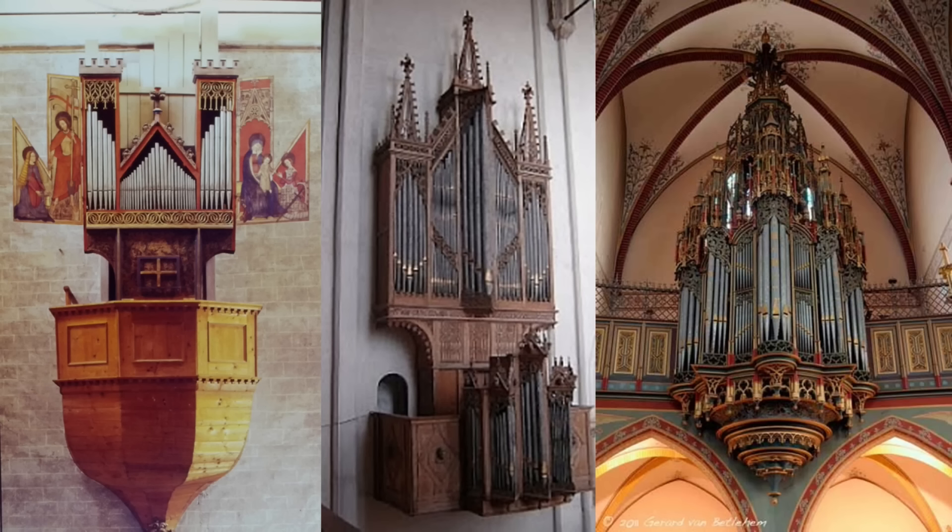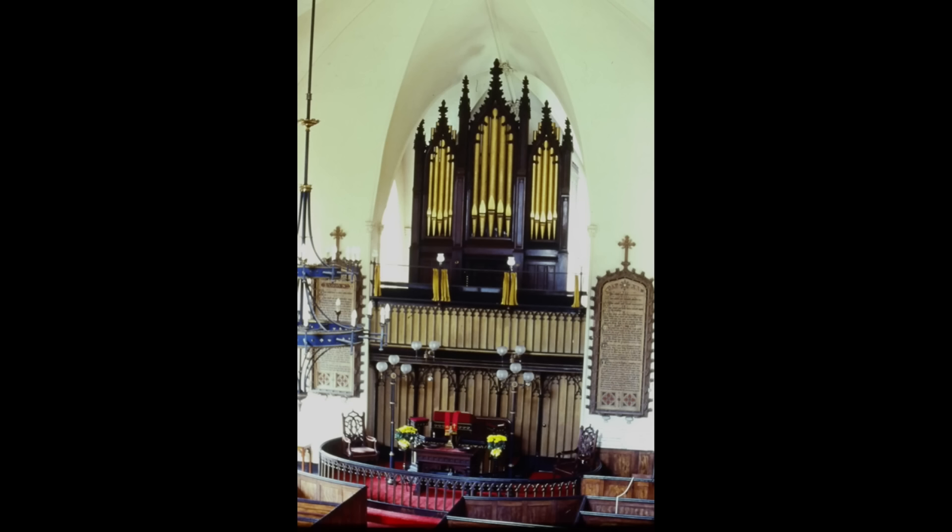One thing becomes apparent in looking at Gothic period instruments: they appear very un-Gothic to our modern eyes. There are few Gothic arches to be found in Gothic period organ cases. Pointed arch pipe flats with heavily ornamented gables above, as we see on this 1845 Erben organ in Charleston, South Carolina, were a naive invention of 19th century Gothic revival.